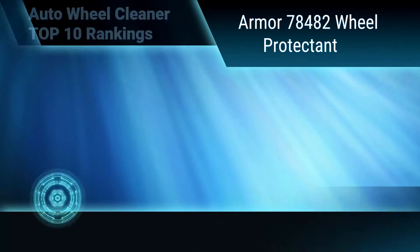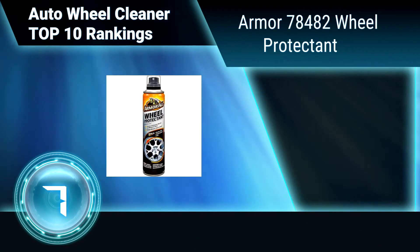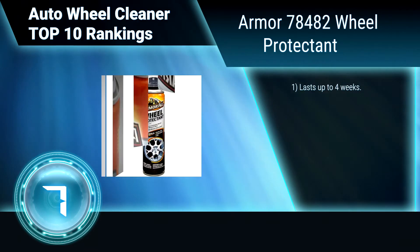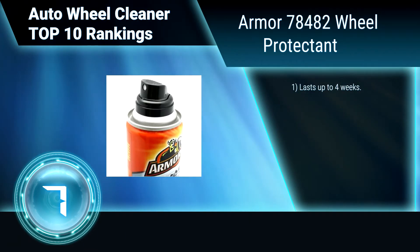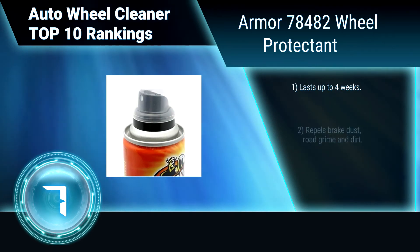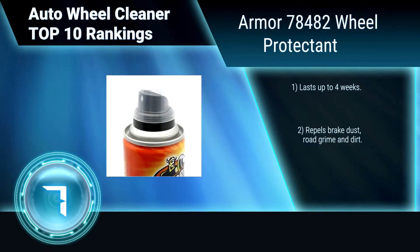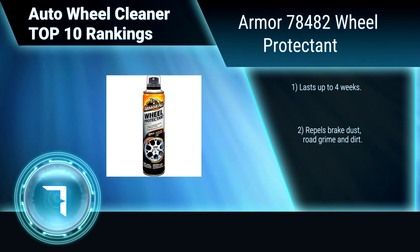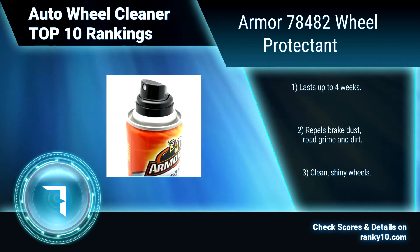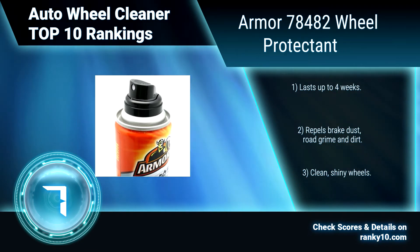Ranking Number 7: Armor All 78482 Wheel Protectant. Easy to build up and difficult to wash off, brake dust has been the bane of beautiful, shiny wheels since the invention of disc brakes. Armor All Wheel Protectant forms a protective barrier on wheels and rims. Lasts up to 4 weeks. Repels brake dust, road grime and dirt. Clean, shiny wheels.